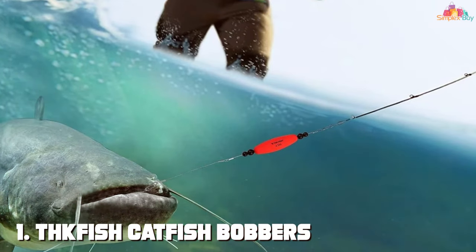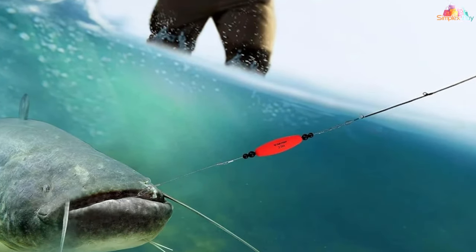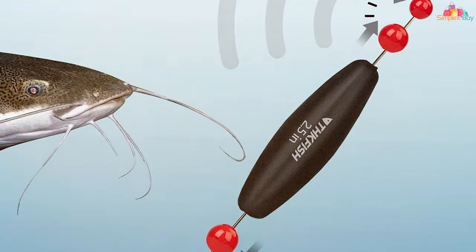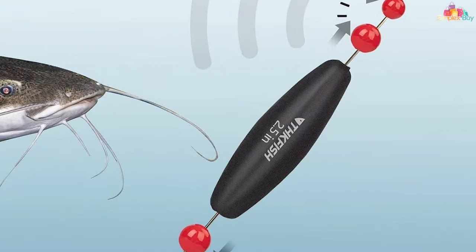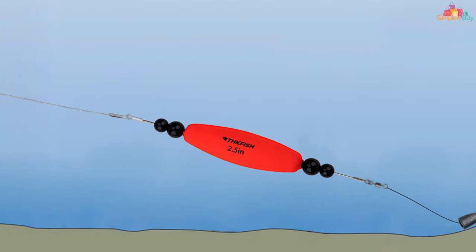First up on our list is the TK Kevish catfish bobbers — a game changer in the world of catfishing. This set includes four bobbers available in 2.5 and 3 inches, equipped with double hooks for that extra grip on your catch. The design of these bobbers is meticulously crafted to ensure high visibility and durability, making them perfect for various water conditions.